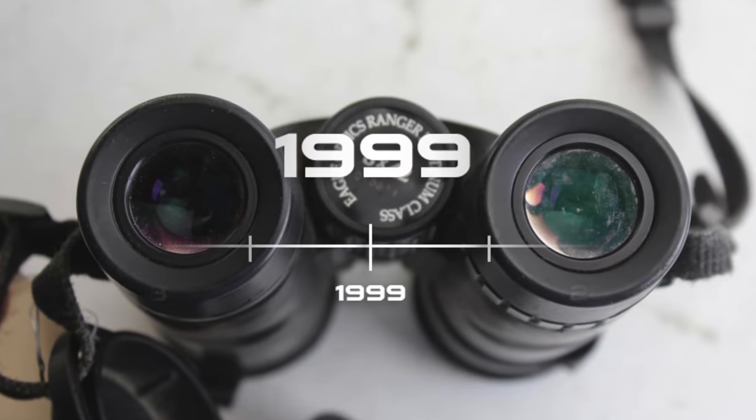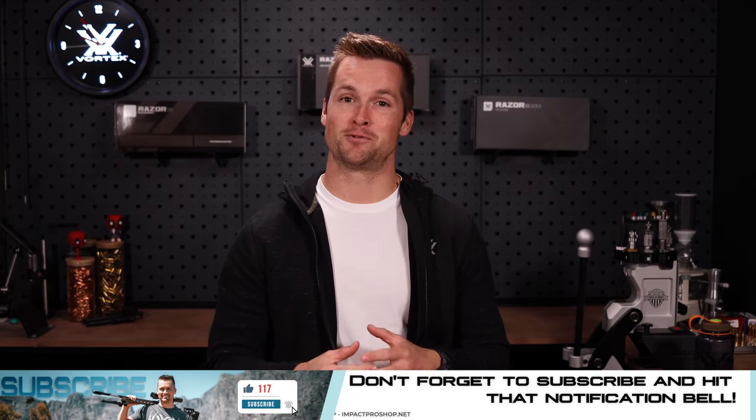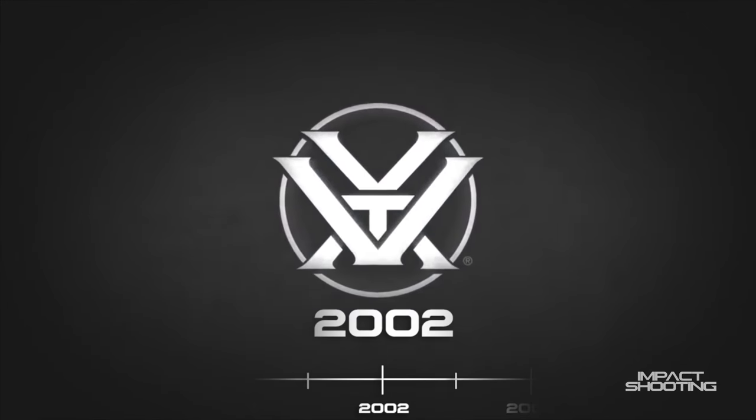Fast forward to 1999 — this is when Eagle Optics introduced their very own set of binoculars, called the Eagle Optics Platinum Binocular Series. If you go on the Eagle Optics YouTube channel, there are still a lot of videos on there if you want to check out the nostalgia. Fast forward to 2002 — that is when the brand as we know it, Vortex Optics, is created. But up until 2018, Eagle Optics still ran as its own entity, and it was only when Vortex Optics moved into their new headquarters that Eagle Optics as a brand was dissolved.